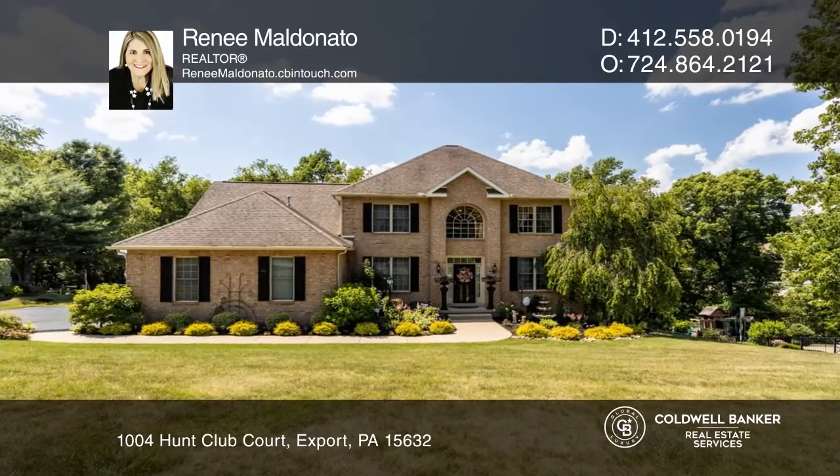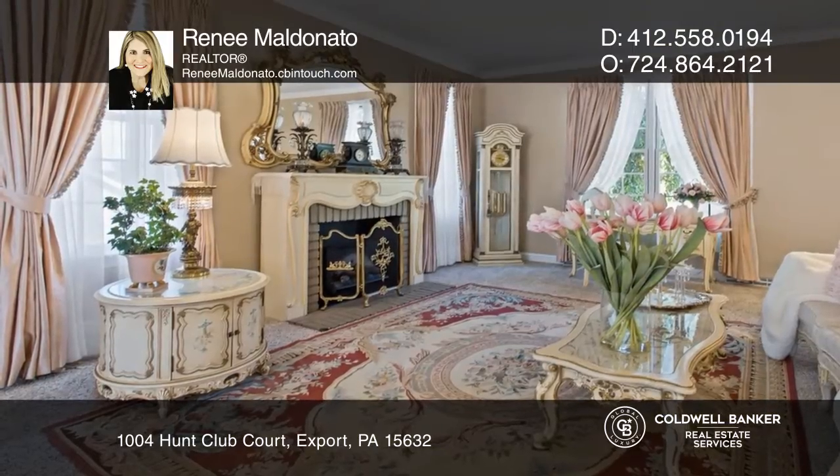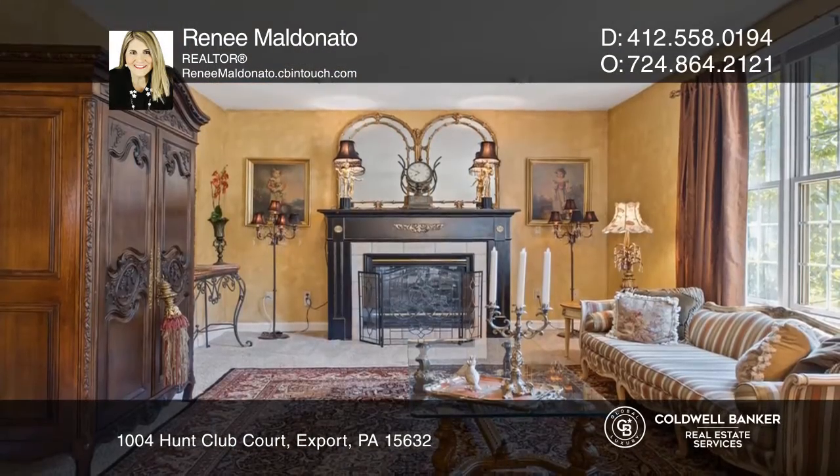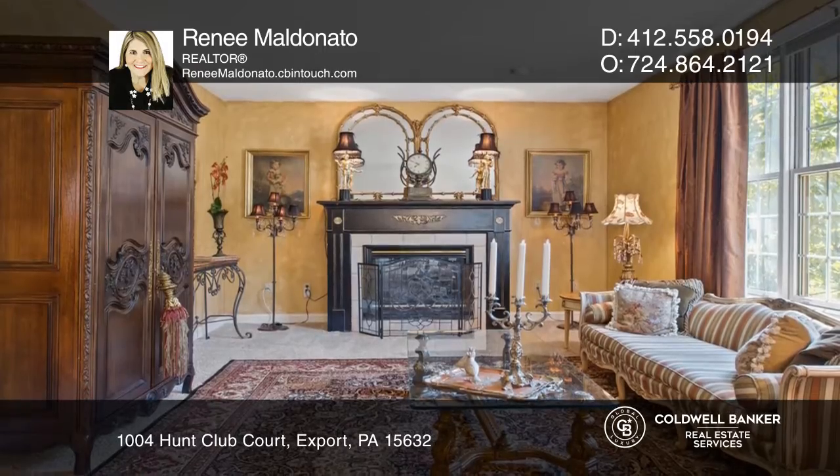Stunning, spectacular, elegant, and spacious are just a few words to describe this two-story home. Here, there is room for everyone and for every occasion.